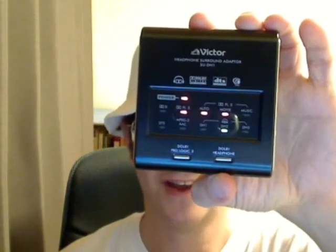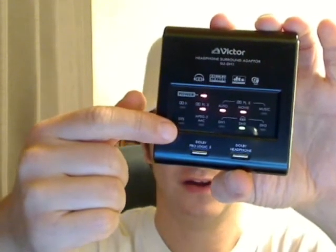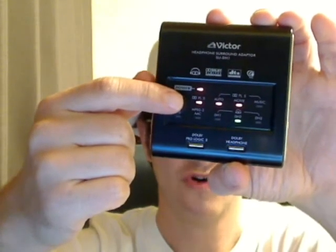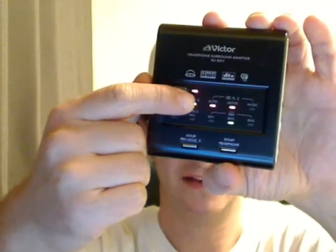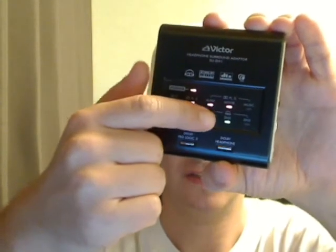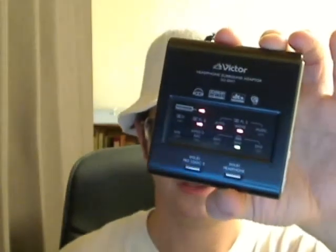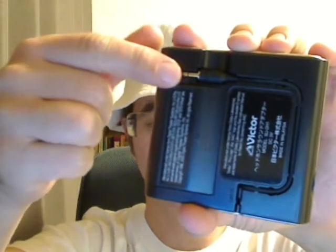Victor Headphones surround adapter. So if you look here, you'll see it can take in a signal, like a DTS, Dolby Digital, or a stereo signal, and change it to Dolby Pro Logic 2. And here we go — see it's on auto-movie right now, the settings. And then you can apply the Dolby Headphone Technology to it. This can fit in your pocket, attach to anything you like — a receiver, your DVD player. It has a digital in, there's your phones, and here is the analog input. You just plug that into your iPod or whatever.